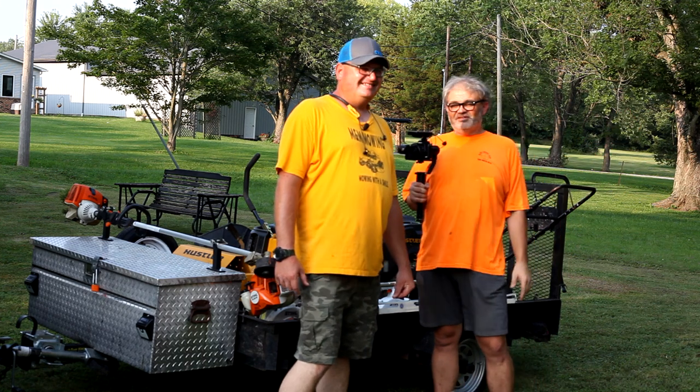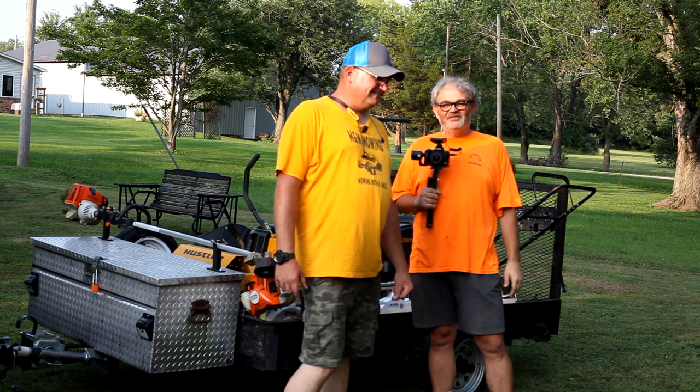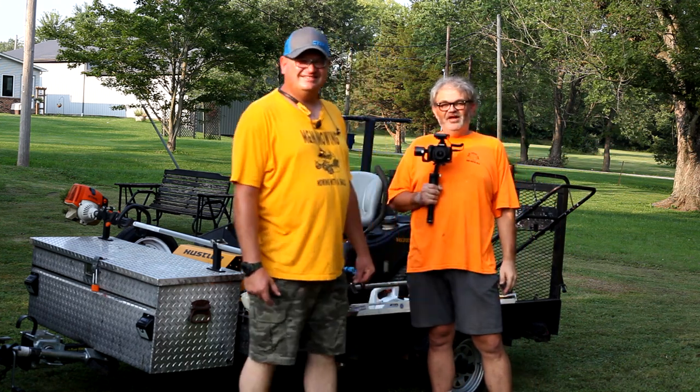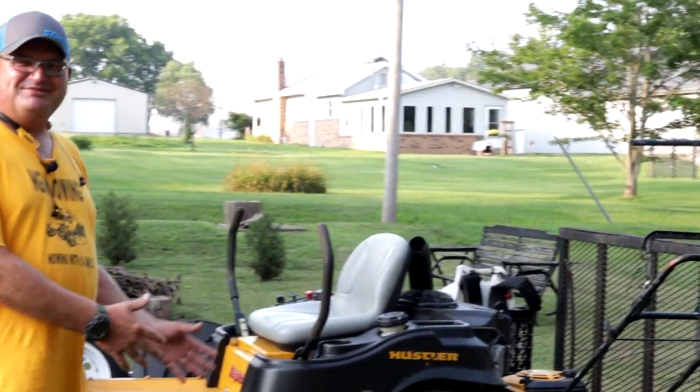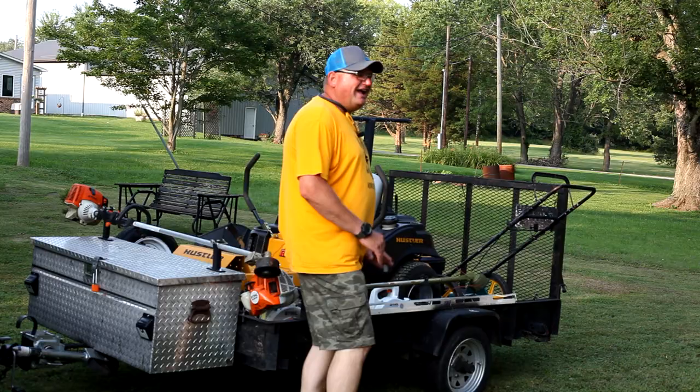Make sure you smash that like button and subscribe to his channel. Hey guys, Mike said he was going to help me with my problem of finding something to make a video about, so he said he's got an idea for me. Welcome to the first episode of M&M Mowing: how to start your own small lawn care business.